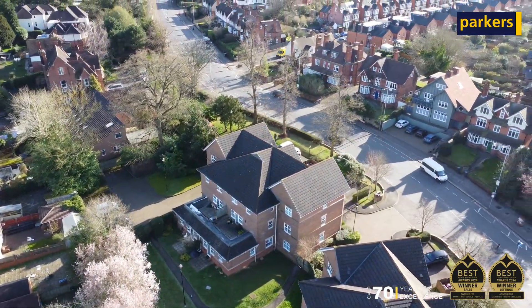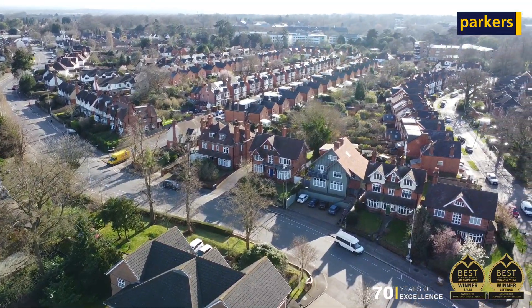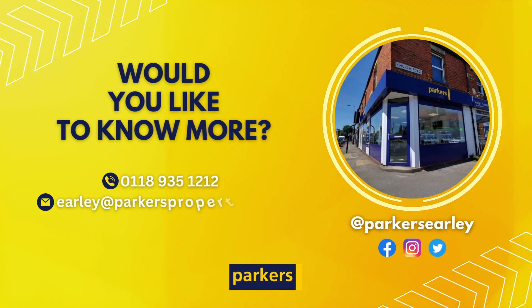So if it sounds like it might be something of interest, please do give us a call on 01189 351212 or email us at early@parkersproperties.co.uk for more information. Thanks for watching.